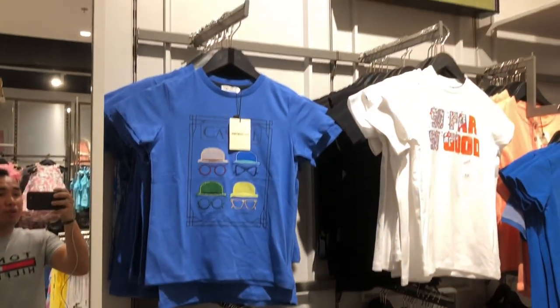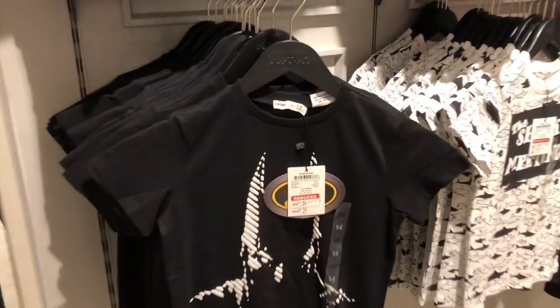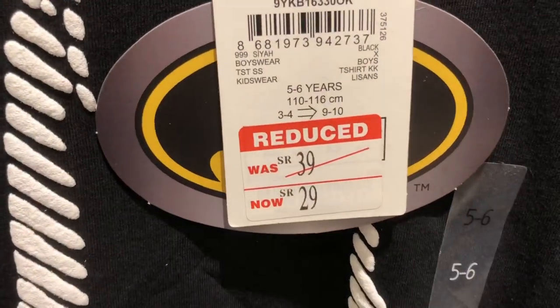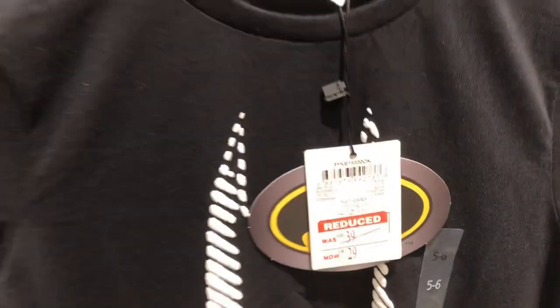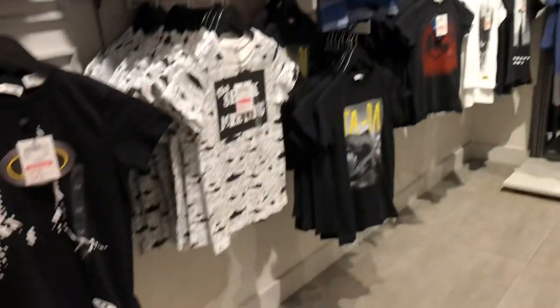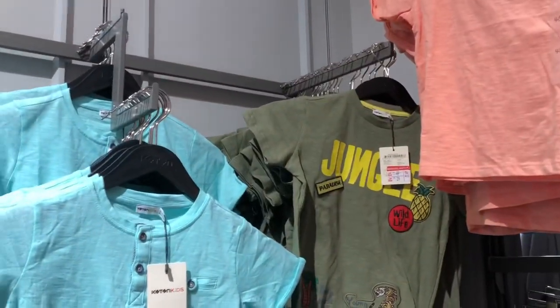Next item natin mga beshi — it's junior boys, sizes 4 to 14. The price like this one — a basic shirt — was 39SR before, so it's a 29SR na lang sya ngayon mga beshi. All of these items on the wall are 29SR. We have character designs — we have Batman, and like this one, Skate in Anoy. This is all 29SR — murang-mura na sya mga beshi.